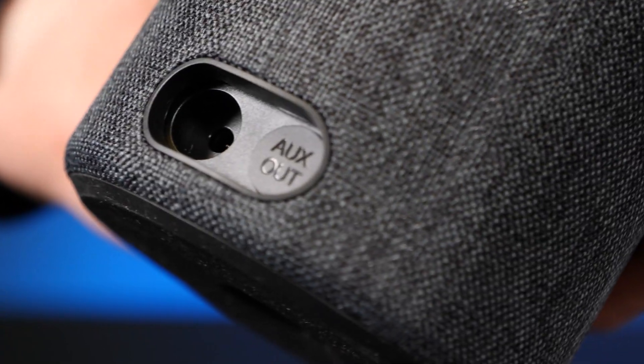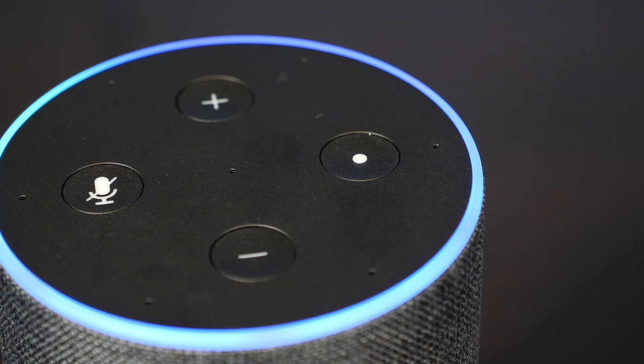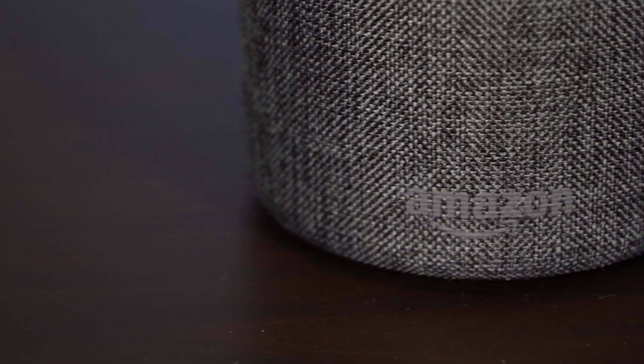So what exactly does it do? When you set up a skill with Alexa, your listeners can download it to their Alexa-enabled device and then listen in to your stream. You'll be able to customise the invocation name too, so you'll be able to choose how your listeners can search for your station.